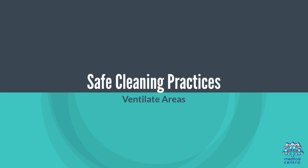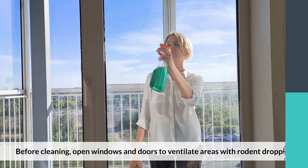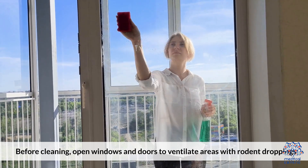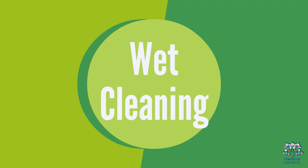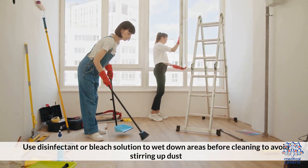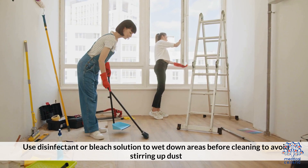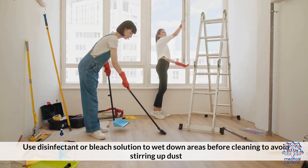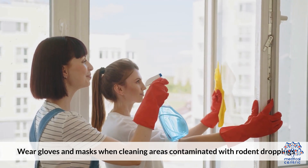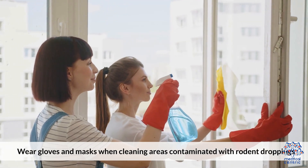Eliminate shelter by removing clutter and debris where rodents can nest. For safe cleaning practices, ventilate areas by opening windows and doors before cleaning. Use a disinfectant or bleach solution to wet down areas before cleaning to avoid stirring up dust. Wear gloves and a mask when cleaning areas contaminated with rodent droppings.